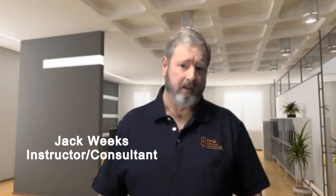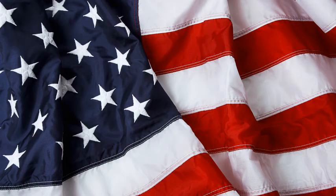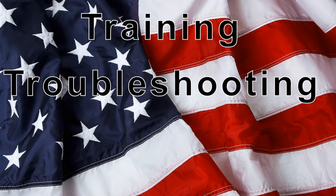Hi, I'm Jack Weeks. I'm a hydraulic instructor and consultant for GPM Hydraulic Consulting, the nation's leader in maintenance hydraulic training, troubleshooting, and reliability.